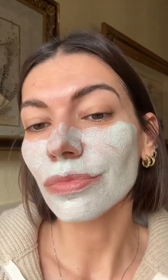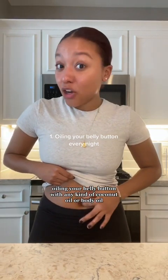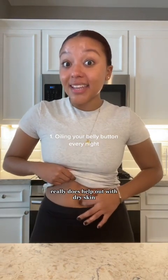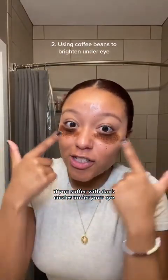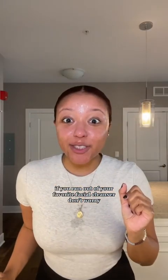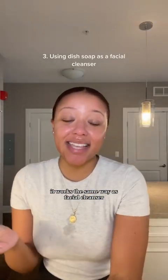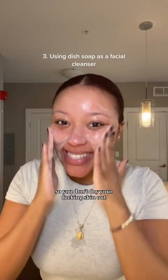Girl tips I wish y'all knew sooner: oiling your belly button with any kind of coconut oil or body oil really does help with dry skin, helps fertility, and also helps with menstrual cramps. If you suffer with dark circles under your eye, use coffee beans to really brighten the area. And if you run out of your favorite facial cleanser, just use Dawn dish soap — it works the same way, just make sure you do your skincare right after so you don't dry your skin out.